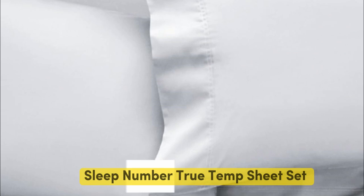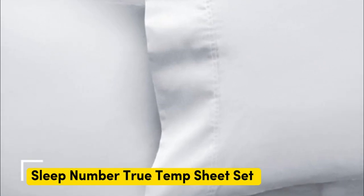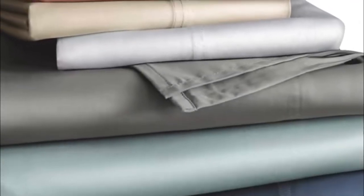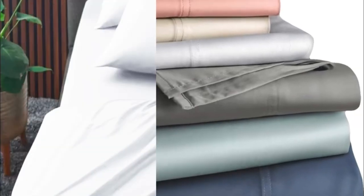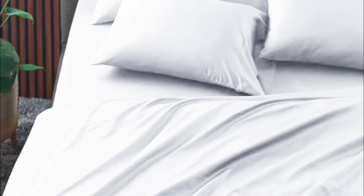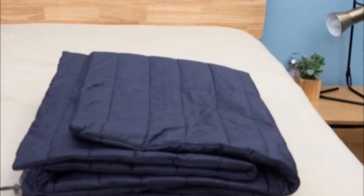Number two. The Sleep Number True Temp sheets are specifically designed to hug your mattress tightly — you shouldn't worry about this set slipping off if you toss and turn at night. These sheets wouldn't be on this roundup if they weren't cooling. The key feature is the 37.5 active particle technology, which means these sheets will continually adapt to your body temperature as the night goes on.